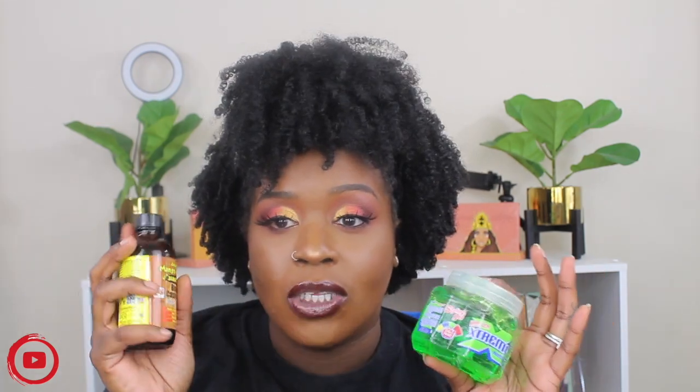Last but not least — almost forgot! First is the Jamaican Mango and Lime Black Castor Oil. This helps strengthen your hair if you have breakage. I started oiling my hair every night before bed, and while I won't say my hair is just magically growing, it's definitely starting to show a big difference in how it looks — how healthy it looks, more shine, and less breakage on wash day.